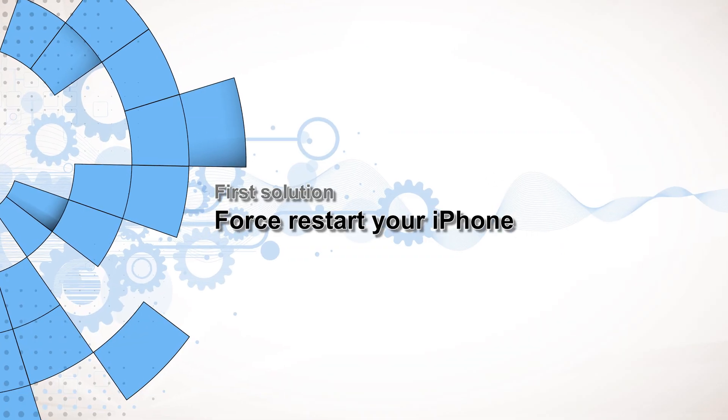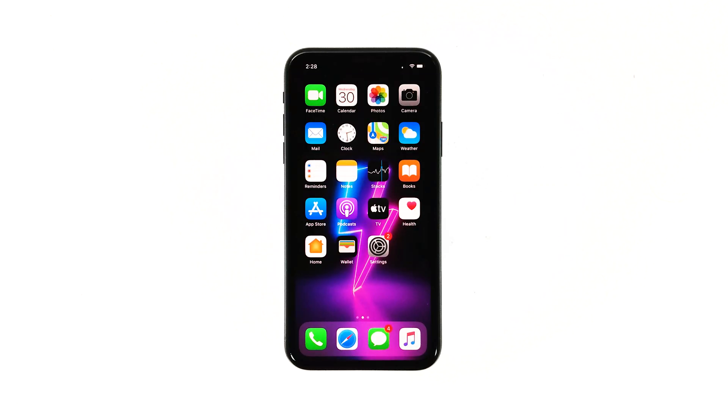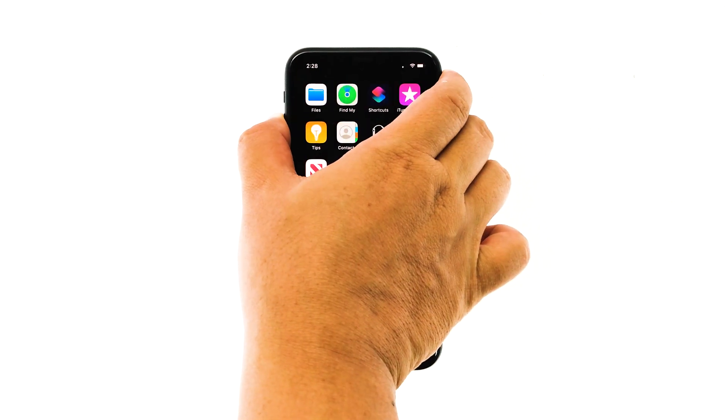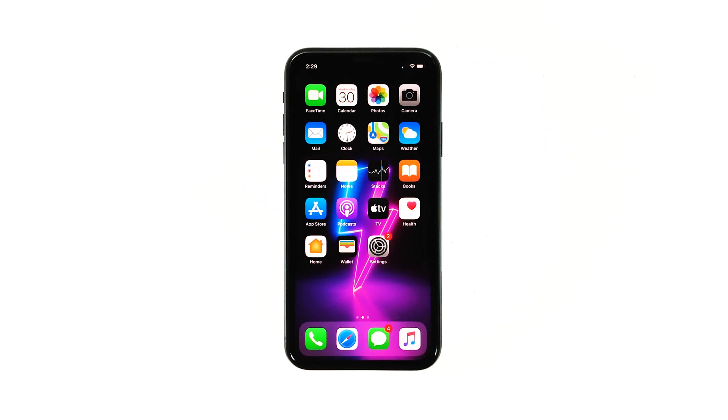First solution: force restart your iPhone. If Face ID has been working properly prior to the update, then the problem could be due to a minor firmware issue. The first thing to do is a forced restart — it's a simulated battery removal that has been proven effective against issues like this.